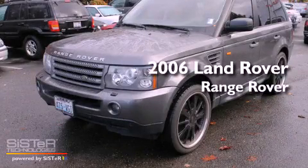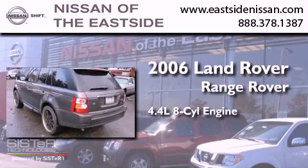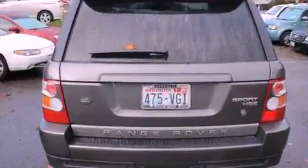This is a 2006 Range Rover Sport. It features a 4.4-liter, eight-cylinder engine, an automatic transmission, and the added safety and control of four-wheel drive.